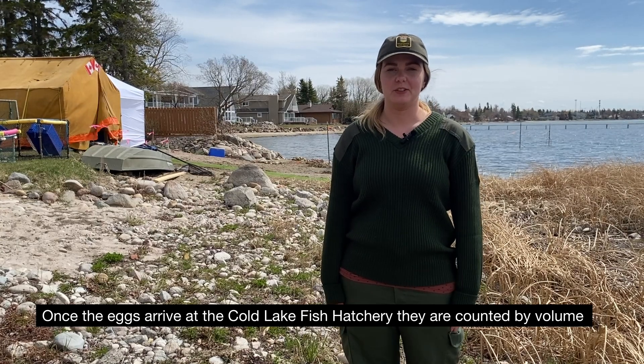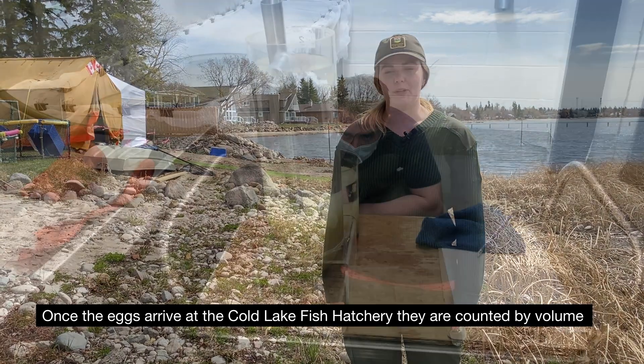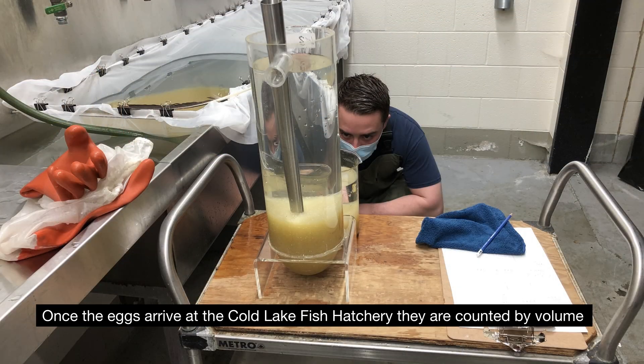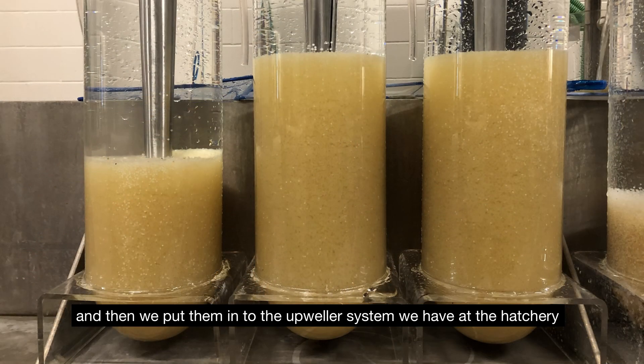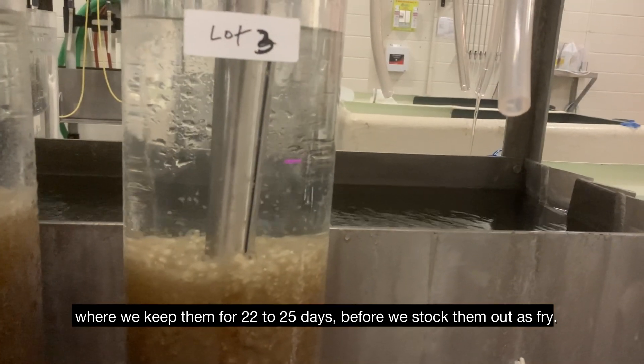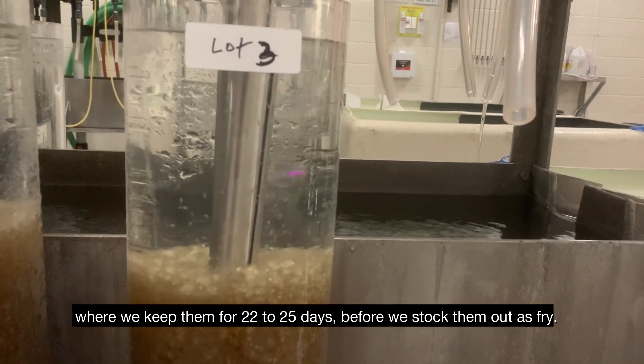Once the eggs arrive at the Coal Lake fish hatchery, they're counted by volume. Then we put them into the upweller system we have at the hatchery where we keep them for 22 to 25 days before we stock them out as fry.